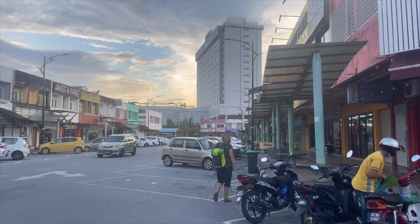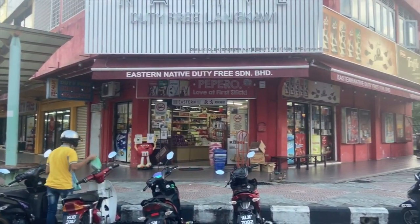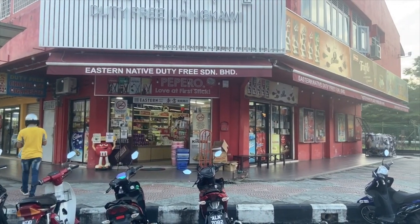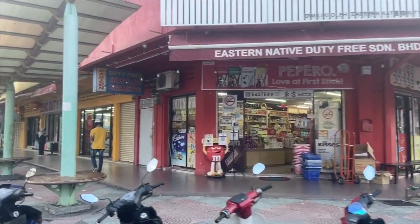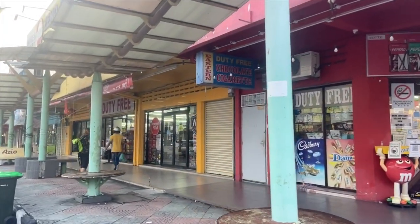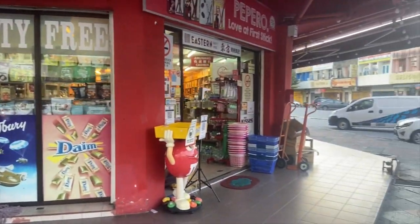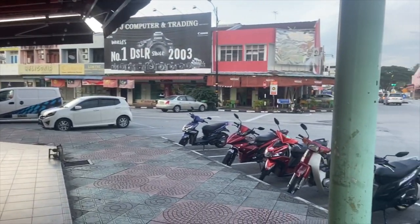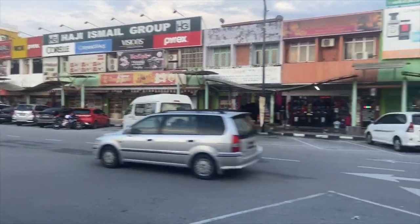Langkawi is a duty free island, and along here every second shop is selling packets of 200 cigarettes for 4 quid and as much booze as you can guzzle — not to mention duty free chocolate, although I'm not sure just how much duty is charged on chocolate products.